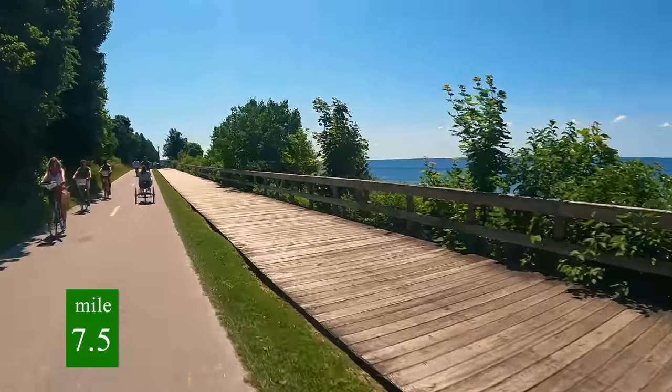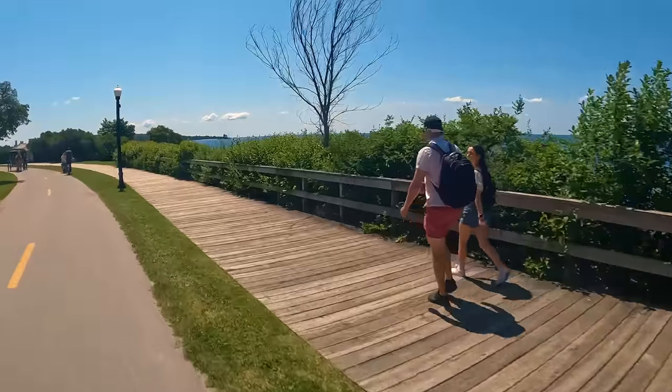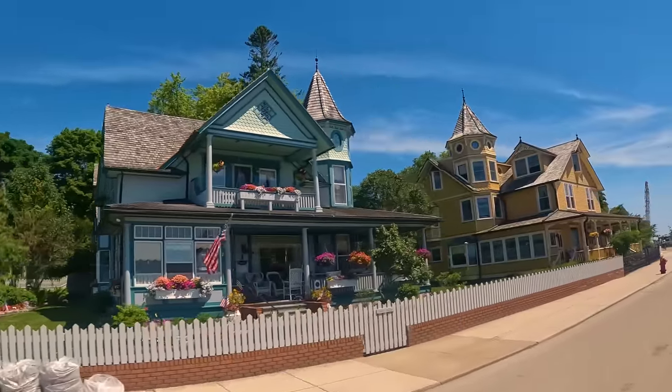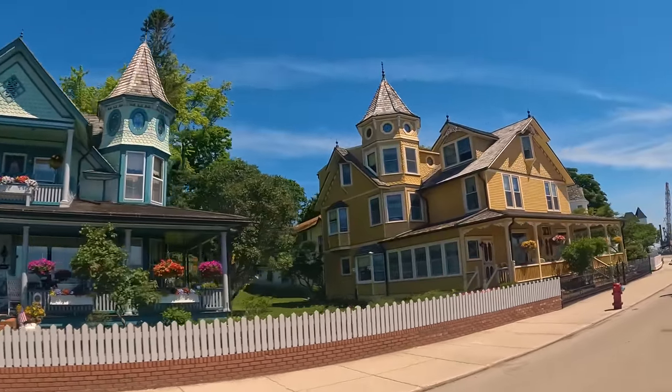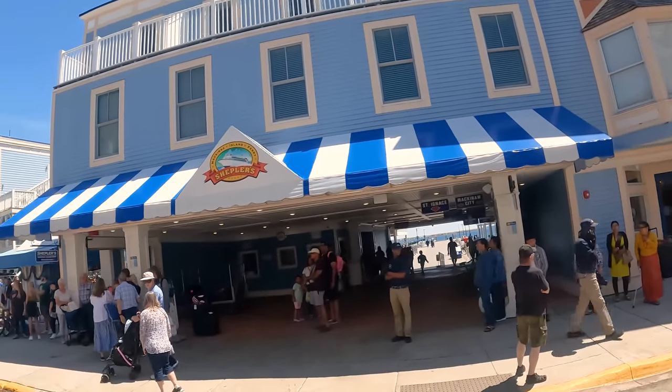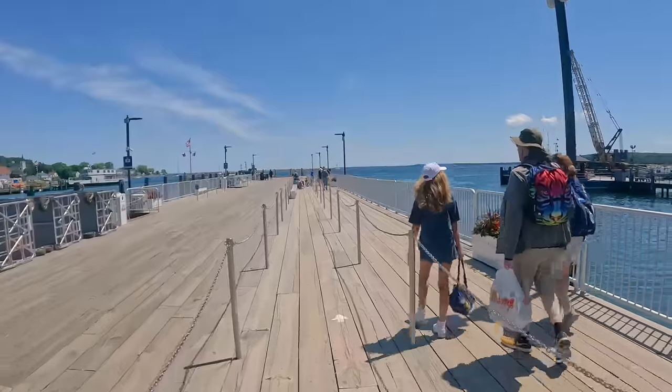As we start to head back into the downtown area, there's a long boardwalk — this is the best part of the island for the sunset. After eight miles, we arrive back in downtown. Time to head to the ferry terminal. Make sure you are in the right lanes — there's one for Mackinac City and one for St. Ignace.